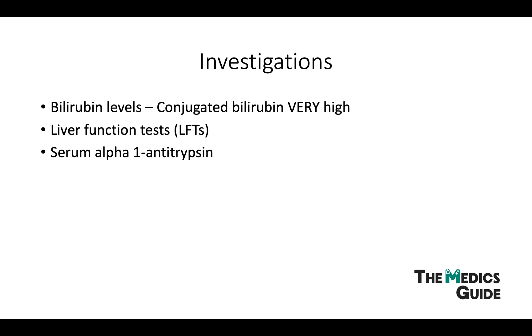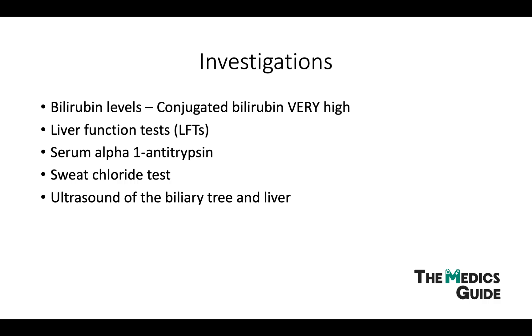A serum alpha-1 antitrypsin test can also be done, as a deficiency may be a cause of neonatal cholestasis. The sweat test is used for cystic fibrosis, which often involves the biliary tract. Ultrasound of the biliary tree and liver may show distension and tract abnormalities. It is non-invasive and provides valuable information regarding liver texture, vasculature, patency, and ascites, and can often exclude other causes of obstructive jaundice.